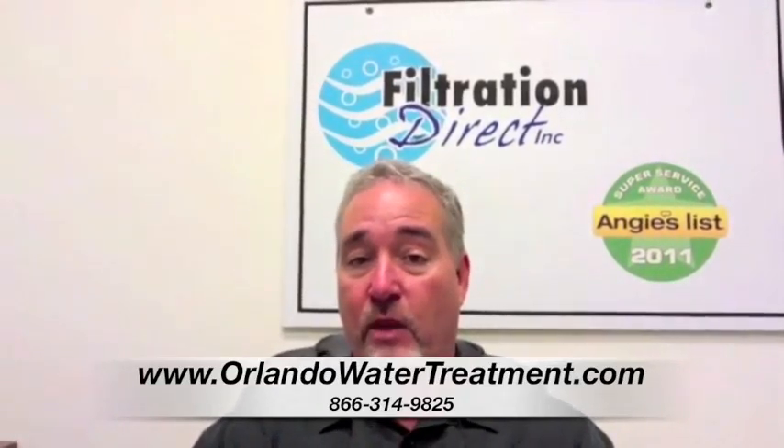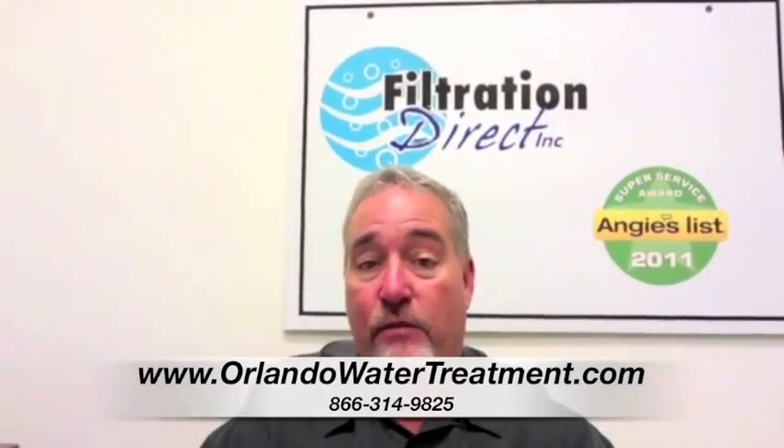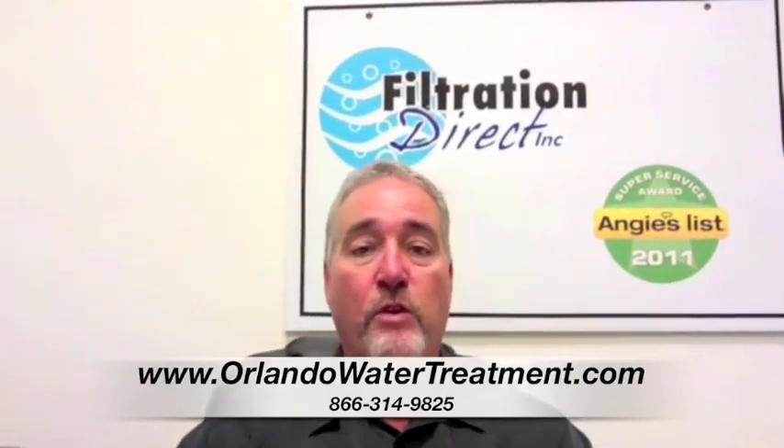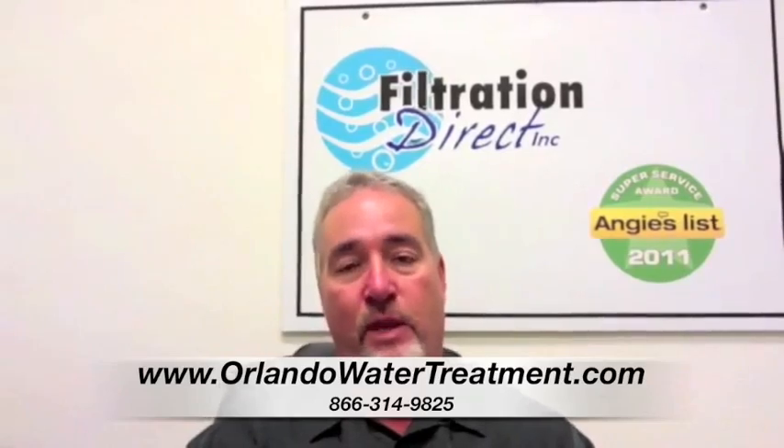But here at Filtration Direct, we have service. We can take care of that for you for a very reasonable fee, and we only use the best equipment to keep your maintenance at the minimum.